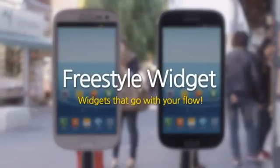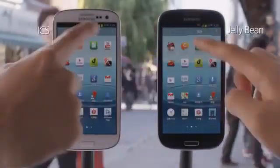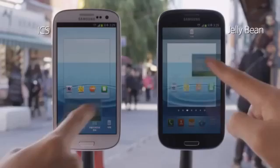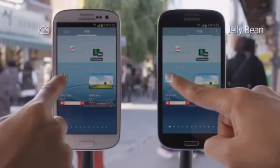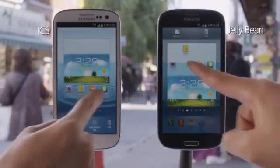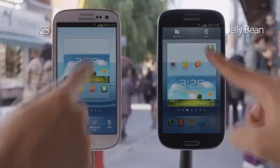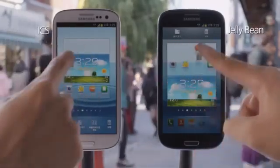Freestyle Widget — widgets that go with your flow. Widgets should be freestyle on Jelly Bean. You can move the widget wherever you want, and Jelly Bean repositions the other widgets and icons for you. See how the other widgets move depending on where you drag the new widget? I can move the widget wherever I want without having to shift other widgets in my way. I won't have to worry about organizing my home screen anymore.